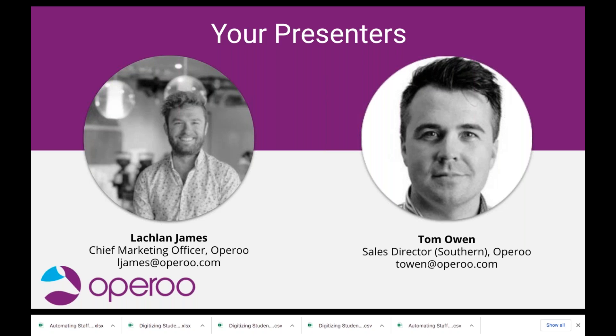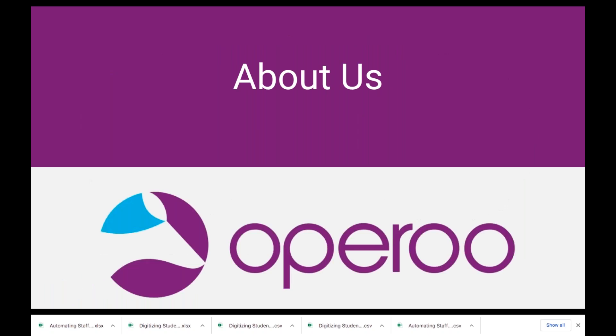A little bit of housekeeping: as attendees you are all set to mute to help with audio quality. However, if you have questions during the webinar there is a question box in the corner of your screen — please put your questions into that box and we'll answer them at the end. We are recording this session, so everyone who registered will be sent a link to the recording within the next week. There's a real mix of people on this call, from seasoned Oparoo users to schools checking out the platform for the very first time.